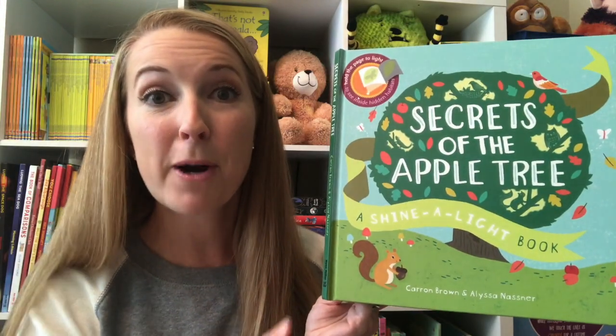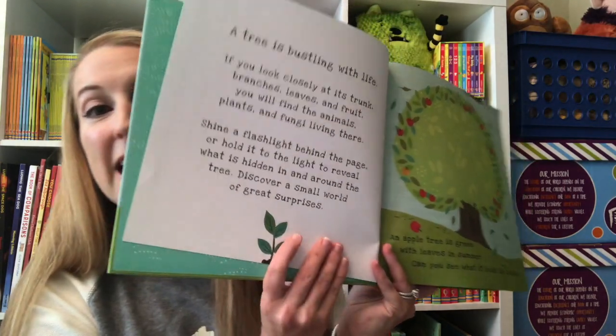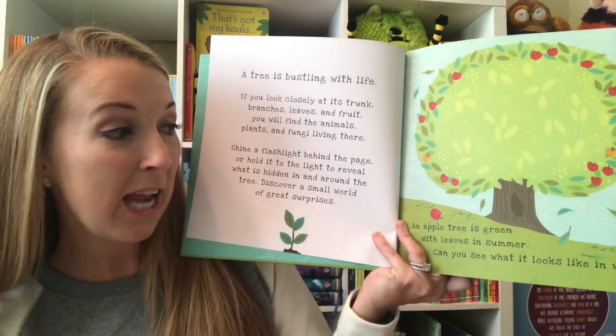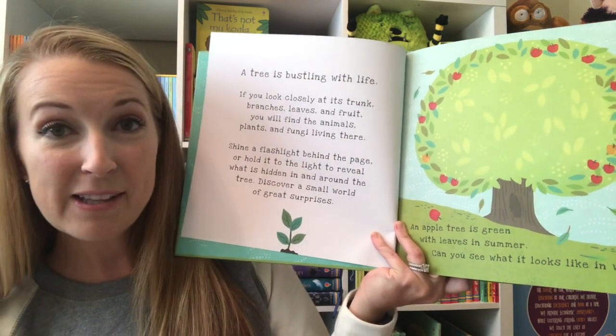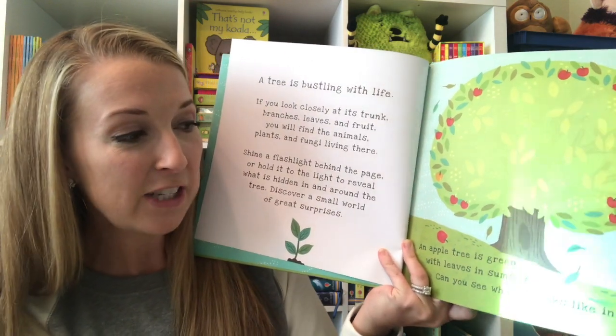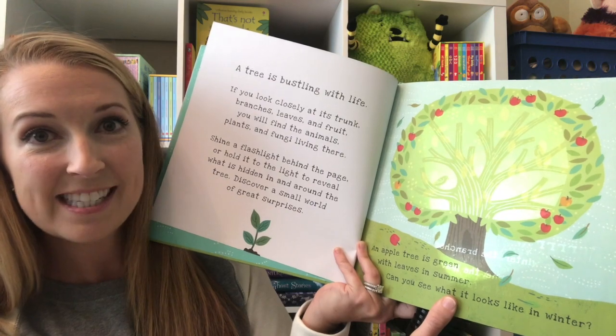Secrets of the Apple Tree is going to be the perfect addition to your fall collection because it follows the life cycle of an apple tree. You can read here on the first page: 'An apple tree is green with leaves in the summer. Can you see what it looks like in the winter?' Not until you turn your flashlight on and shine it behind the pages of this book for a surprise to come to life.